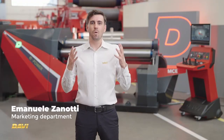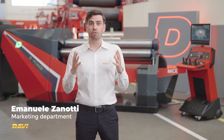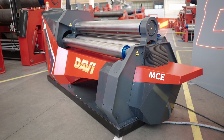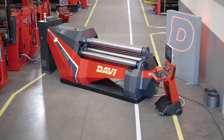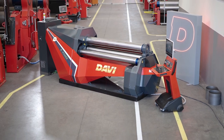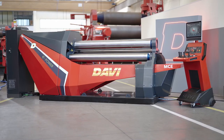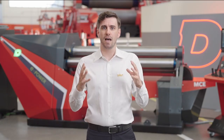Ladies and gentlemen, welcome to the presentation of ePower, the first line of full electric plate rolls and the future of the rolling industry. Born and designed in the most high-tech region of Italy — land of engines, ingenuity and innovation — today we will take a look at this magnificent machine with its powerful and fast DNA, crafted to deliver top-level accuracy. We will also delve into the features that make ePower stand out from the crowd.